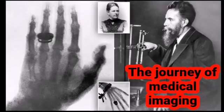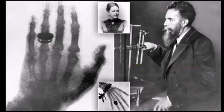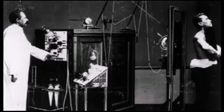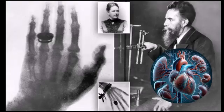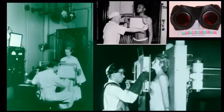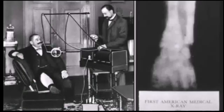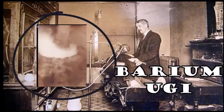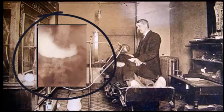The journey of medical imaging began with the discovery of x-ray by Conrad William Röntgen in 1895. This groundbreaking discovery allowed physicians to see inside the human body for the very first time, revolutionizing diagnostic medicine. X-rays quickly became a standard tool in medical practice, enabling the detection of fractures, infections, and tumors. The ability to visualize internal structures without surgery marked a significant leap forward in medical diagnostics.